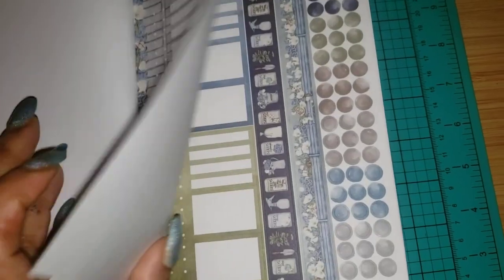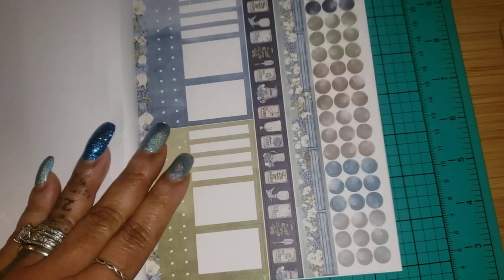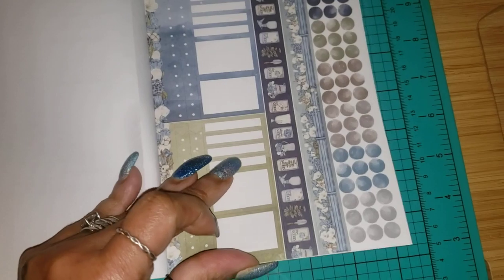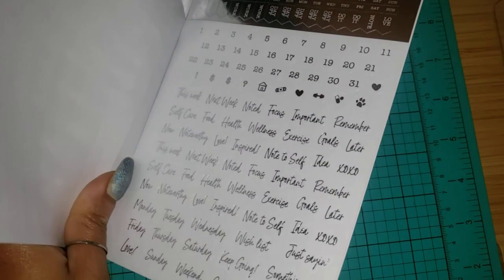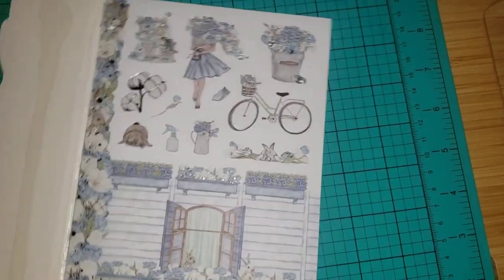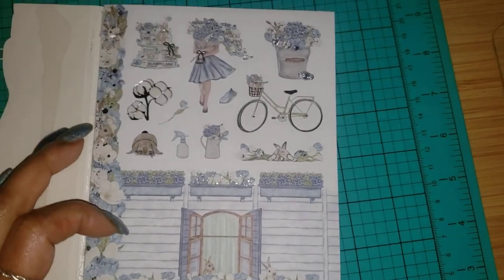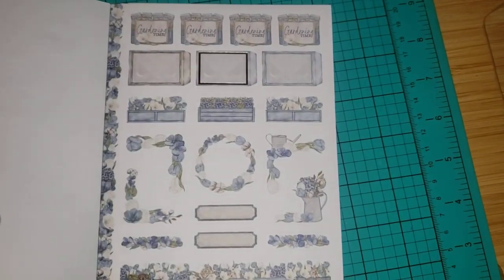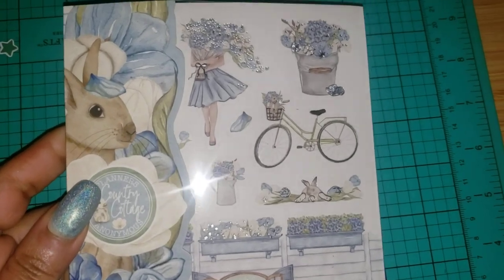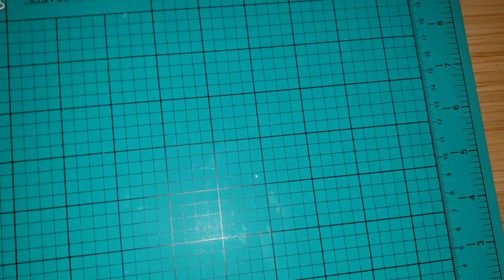I can almost guarantee you guys I probably will never use this book — it'll just be part of the collection. I'm sure I'll probably get around to using it because this is beautifully gilded as well. But it's not like on my list to be used. It is very, very beautiful artwork. Okay, let's toss that in that direction.